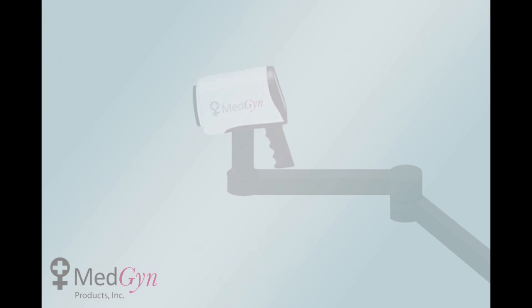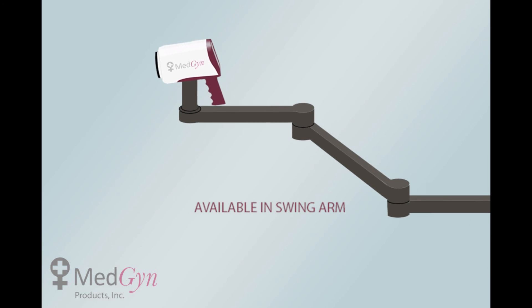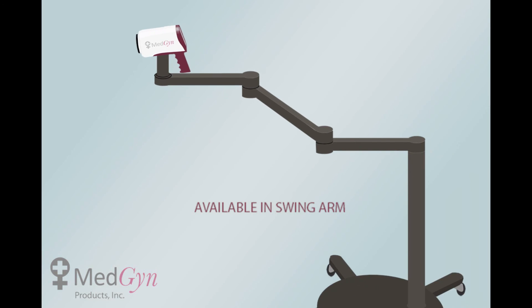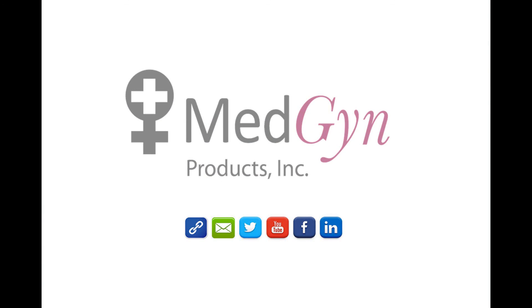MedGyn's HD Digital Video Colposcope is also available in a swing arm for increased motion and flexibility. Visit us at www.medgyn.com for more information.